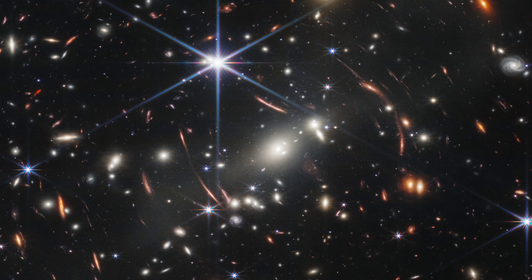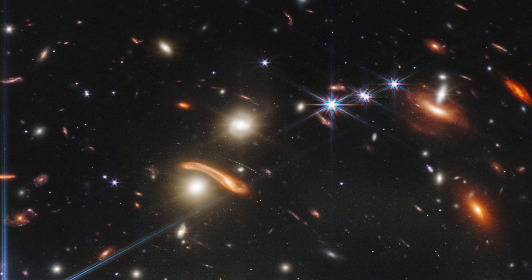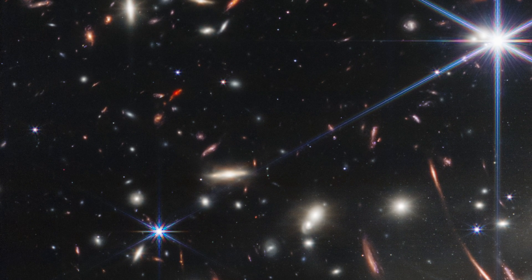If you're wondering why some of the galaxies appear to be bent, that is because of gravitational lensing. Due to its mass, the cluster acts as a gravitational lens, bending light from behind it around itself, in part even magnifying galaxies that are even far older and further away than SMACS 0723 itself. This image alone was so impressive that it inspired the president of the United States to organize a press briefing just to present it.